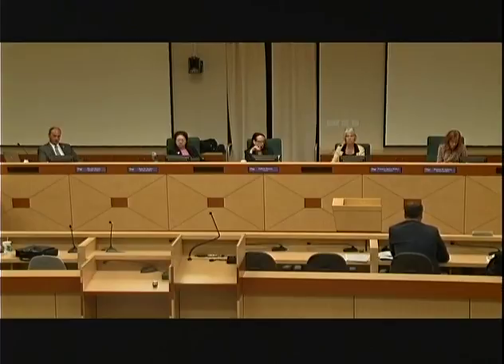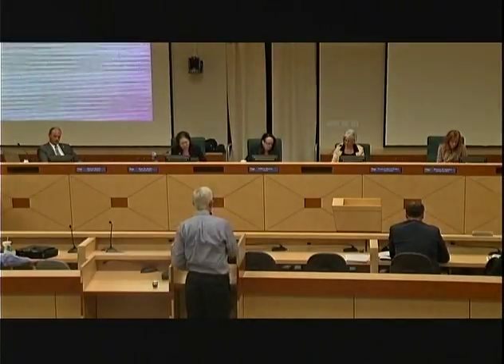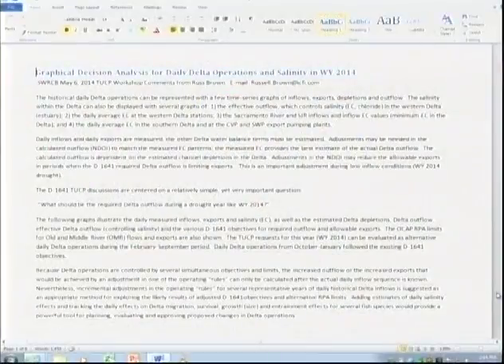Next speaker is Russ Brown from ICF International, presenting on daily data analysis methods. He is presenting a particular method he wants to suggest that the group could collectively use, with a screen presentation.